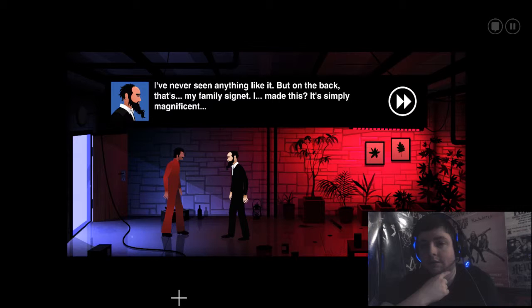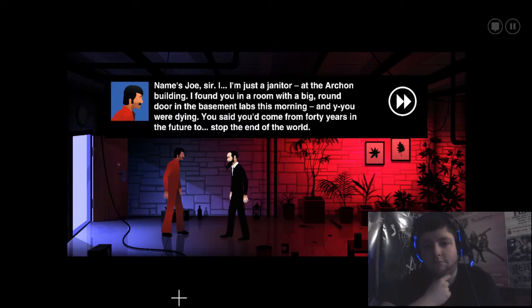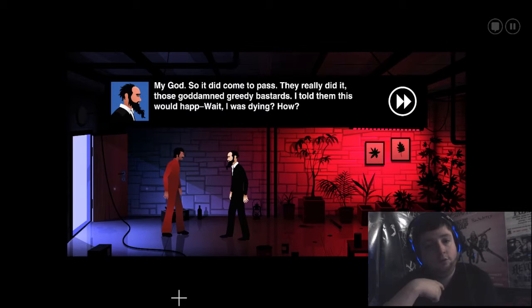But on the back — that's my family signet. Signet? It's so magnificent. I gave this to you? Why? Who are you? Name's Joe, sir. I'm just a janitor. You're more than that, Joe. I drew a room with a big round door in the basement labs this morning. You were dying — you said you'd come from 30 years in the future to stop the end of the world. I guess I was the only one around, so you gave me this and told me to find you and tell you all this. I've been to the future — a bunch of times. And you were right, Mr. Lambert — everyone's gone.